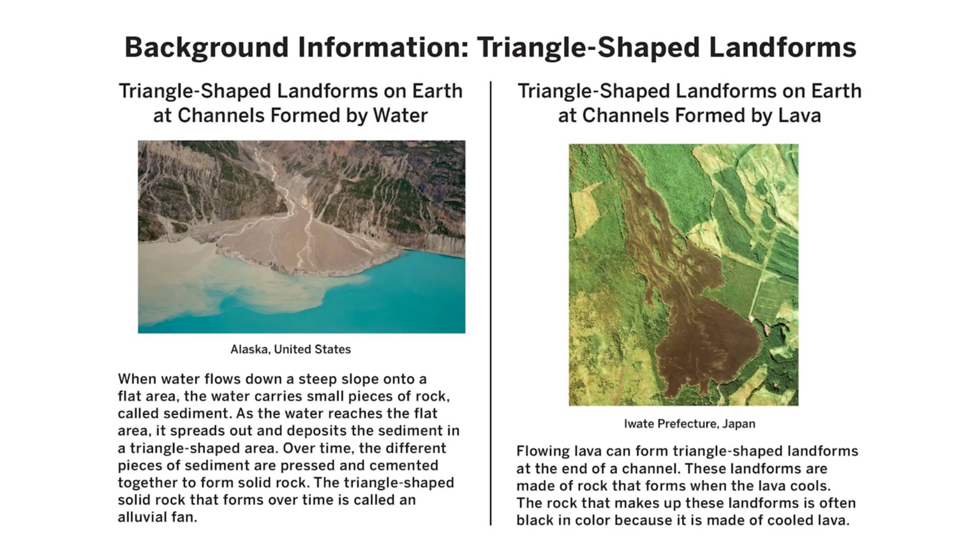Triangle-shaped landforms on Earth at channels formed by lava (Iwate Prefecture, Japan): Flowing lava can form triangle-shaped landforms at the end of a channel. These landforms are made of rock that forms when lava cools. The rock that makes up these landforms is often black in color because it is made of cooled lava.